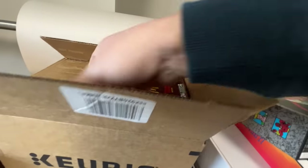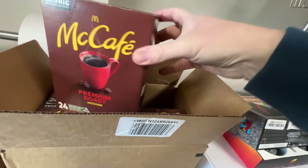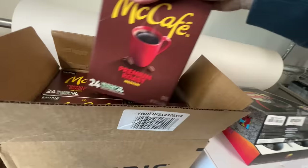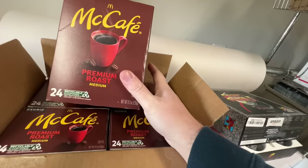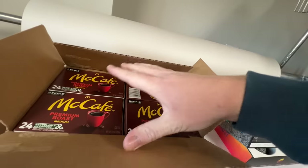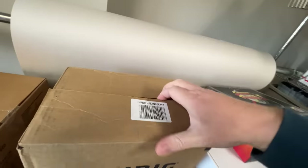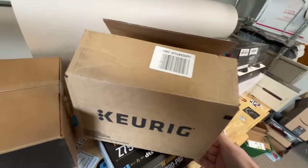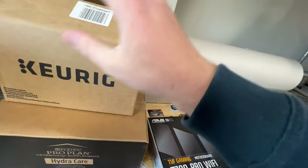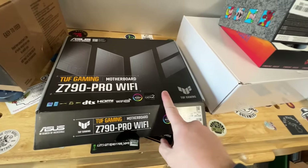I saw these McCafe K-Cups and my aunt is obsessed with them. These have a best buy date of March 2024, so they've still got at least another month. These 24-packs run about $14 at Target, so retail is about $56 for four packs. I was thrilled to pay seven dollars — I'm just going to write her a little note, box it up, and ship it off to her. Even the shipping is probably only going to run me about eight bucks, so all in it'll still be way cheaper. She'll be thrilled — it'll probably last her a couple months of coffee.